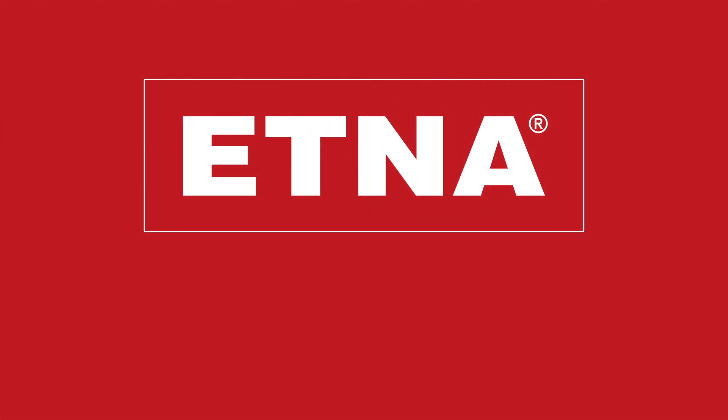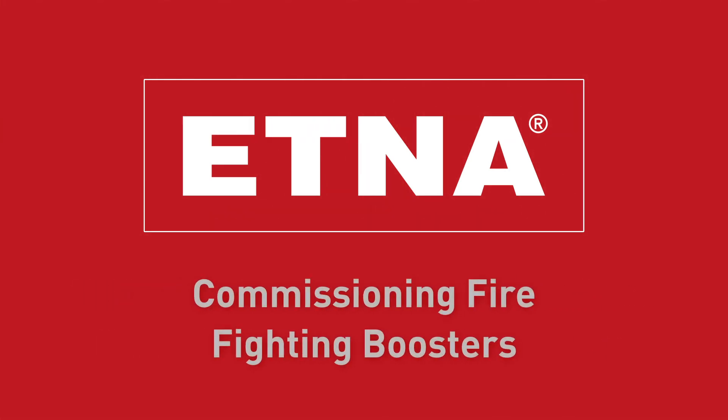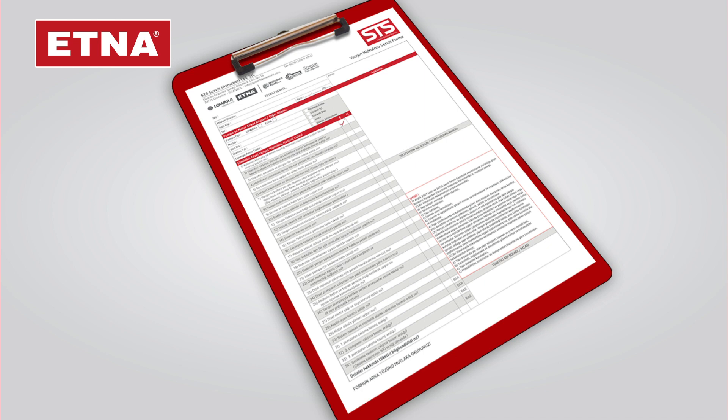Dear Authorized Service, you are recommended to watch this video describing the points to be considered during or before commissioning our firefighting boosters. Before starting the commissioning process, ensure that you check whether the area where the firefighting booster will be operating and the relevant installations comply with the firefighting booster commissioning control list delivered in the package of the booster.